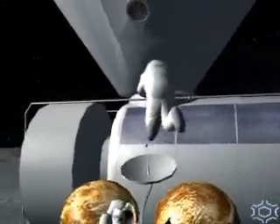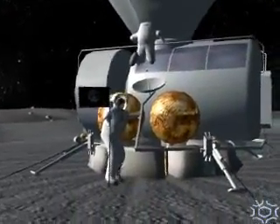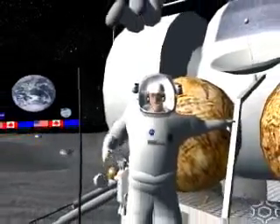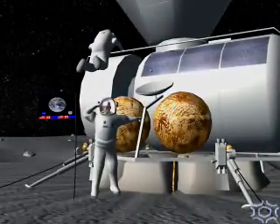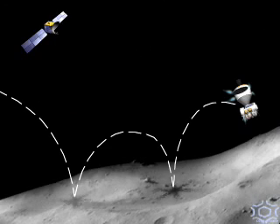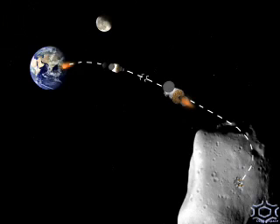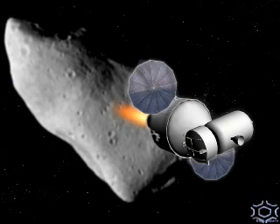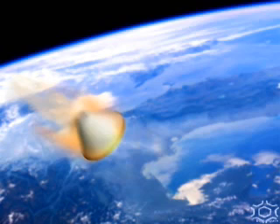If instead you develop them in series — the capsule and the booster first, and then the lander — it turns out, because you're not stretching the development out so much, which is a very expensive way to manage your budget, you can get all three pieces at almost the same time by doing them sequentially as you would if you did them in parallel. But if you do them sequentially and do the booster and the capsule first, you get four, five, six, seven years in which you can do exploration work with that system while you're working on the lander.